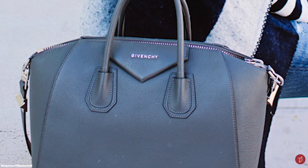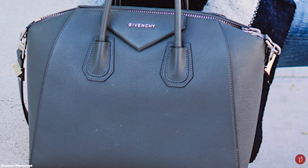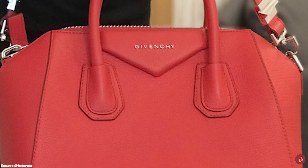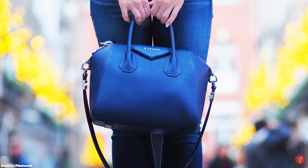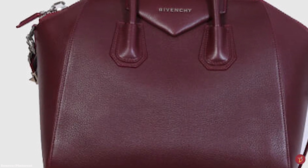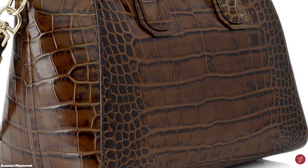The Givenchy Antigona bag opens up to a spacious and roomy main compartment, two interior flap pockets and one zippered pocket, perfect for holding all your essentials throughout the day. It now comes with an additional removable shoulder strap, making it a versatile bag you can carry in several different ways. The bag is commonly crafted in smooth calfskin or grained goatskin, but Givenchy has also released seasonal leathers, rubberised canvas and nubuck suede, and in times past exotic leathers including ostrich and crocodile. The Antigona is available in the micro, mini, small and medium sizes, with the large being discontinued.